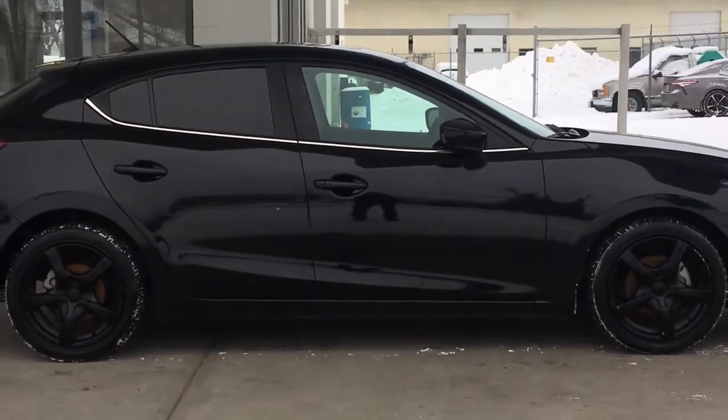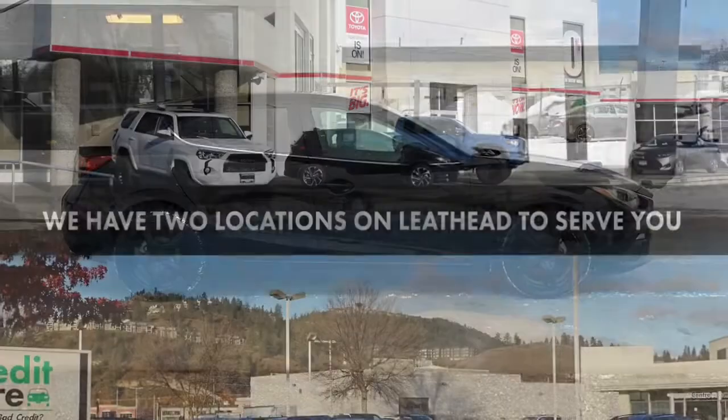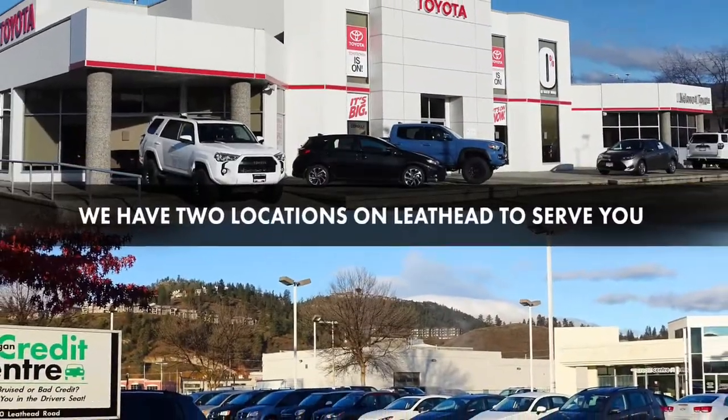Don't miss out on this fun-to-drive Mazda 3 hatchback. Call today to book your test drive or stop by for a look. We're located on Leith Head Road in Kelowna.